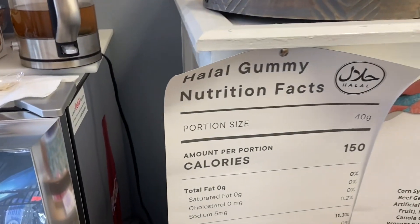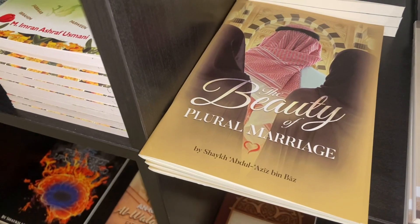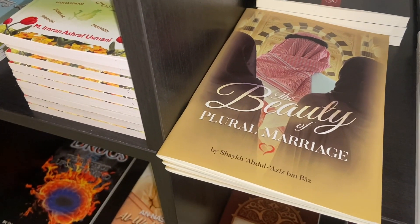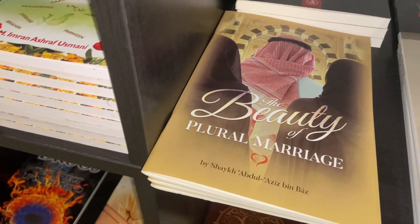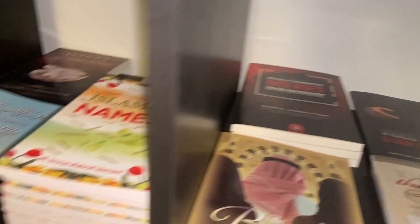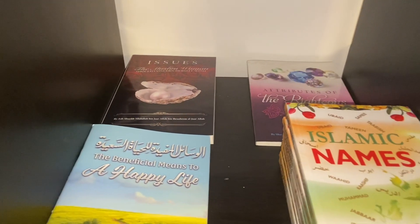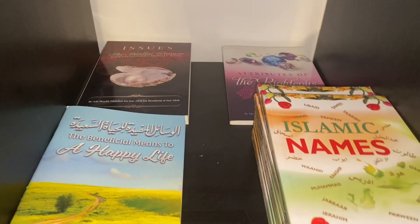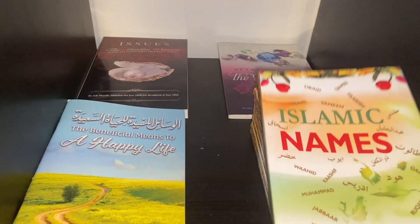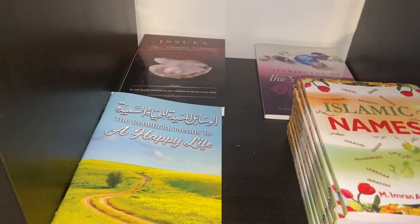They even have the calories listed for the halal gummies. Look at these — they have marriage books! I like reading stuff like this because one day I want to be a wife. Oh, and Islamic names — this book, oh my god. So if I get pregnant, I'll have some baby names, although I already have two in my head.